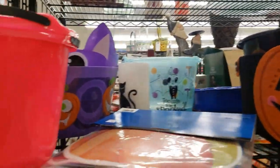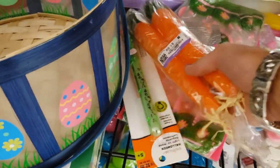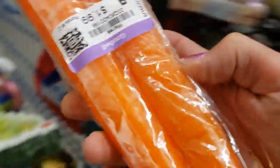Look at these carrots — they're candles! A dollar ninety-nine, I'll put these aside for Easter too.